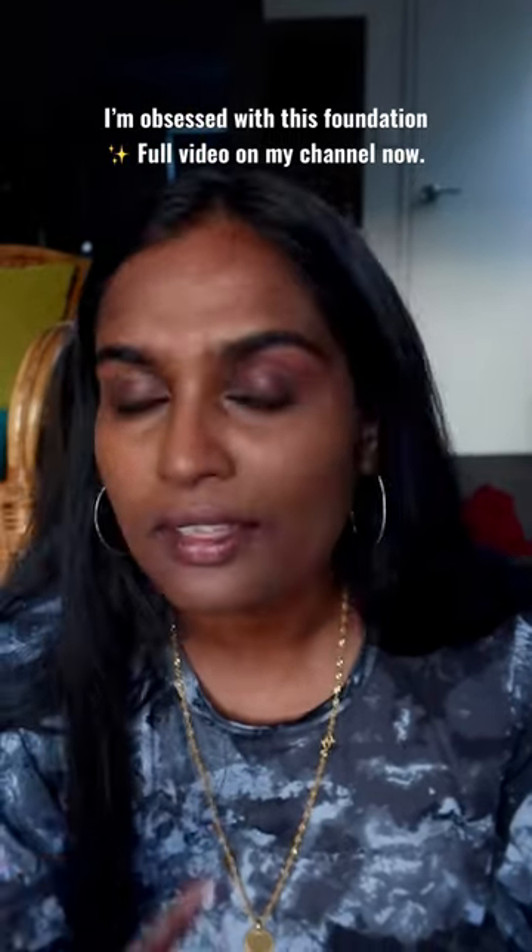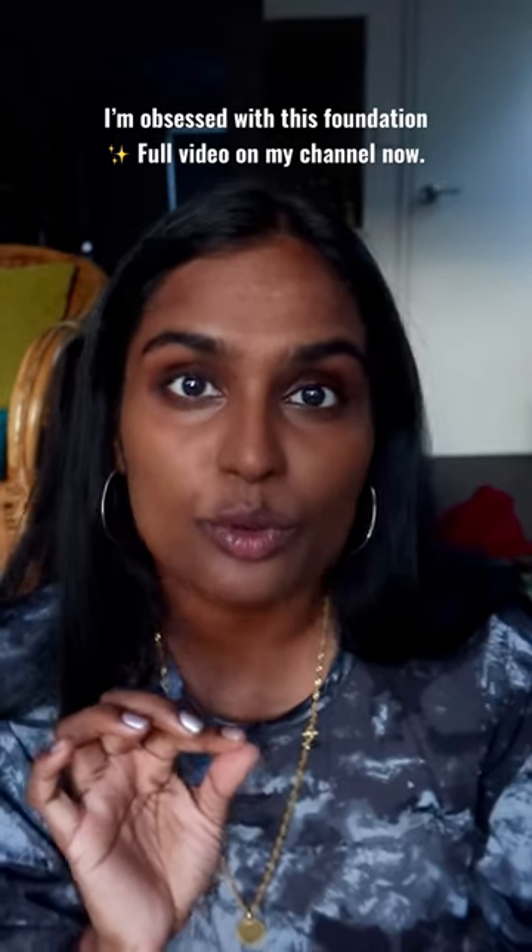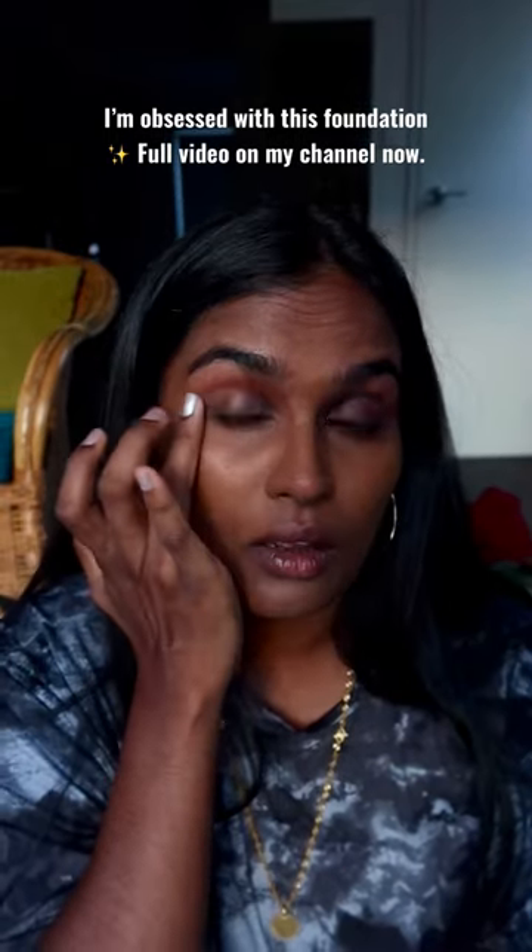Look how blurring this foundation is — it is truly beautiful. I also apply a little bit under my eyes.